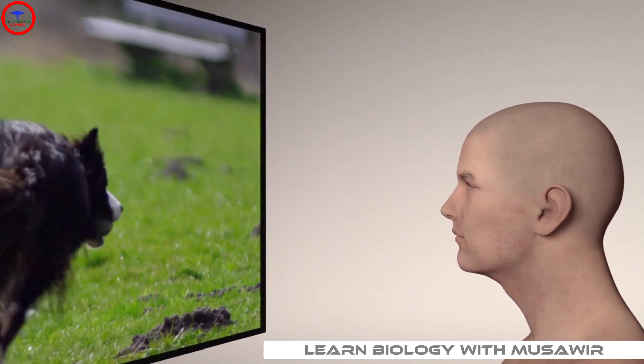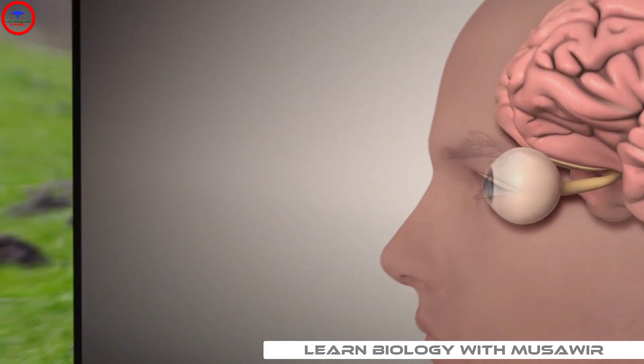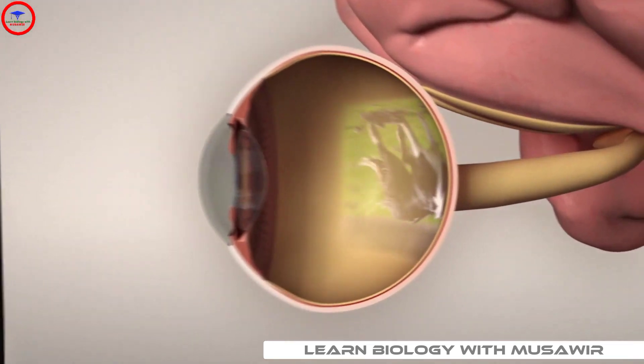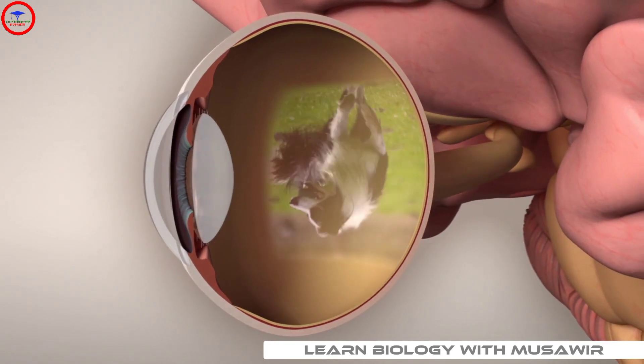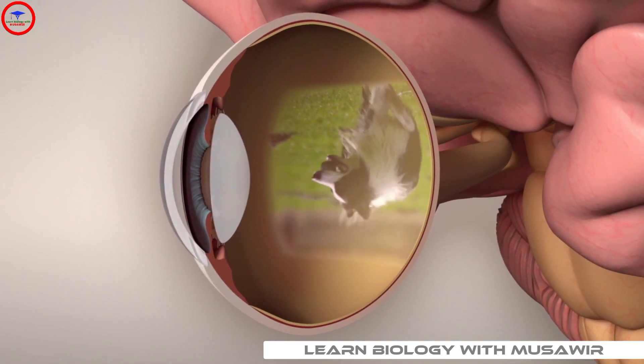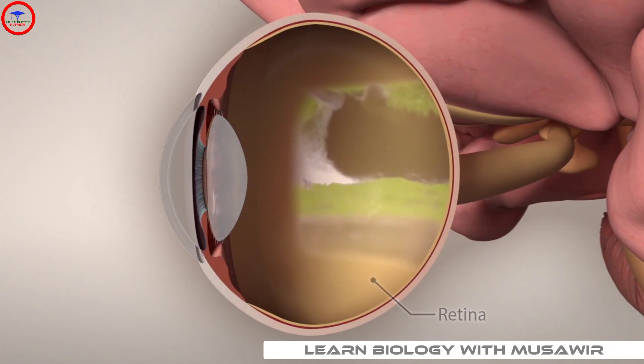As light radiates from the sky to illuminate the scene, our eyes are busy absorbing reflected light rays from the grass and the dog as they move in front of us. This information first passes through the cornea and is focused by the lens so that a crisp snapshot is projected onto the retina.